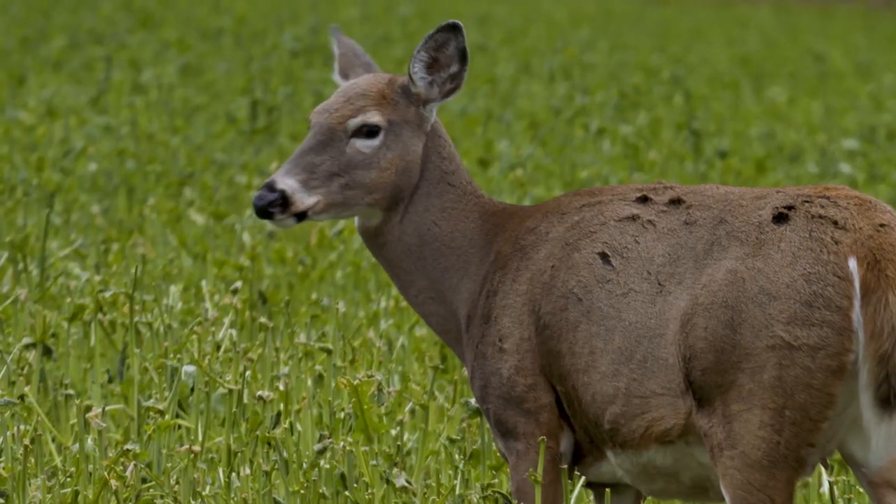Welcome to Murphy's Law on Whitetails, your guide to North America's number one big game animal. Today's topic is scent communication in whitetails — more specifically, the glands they use to communicate.